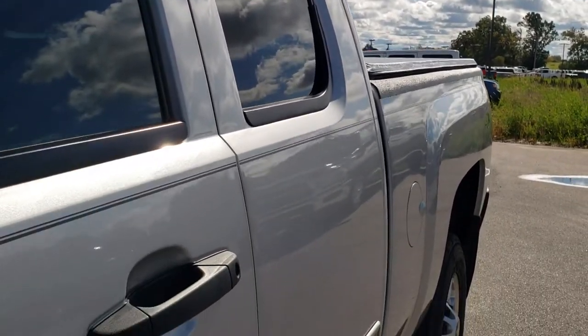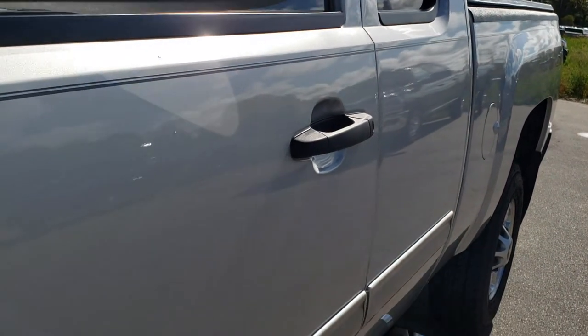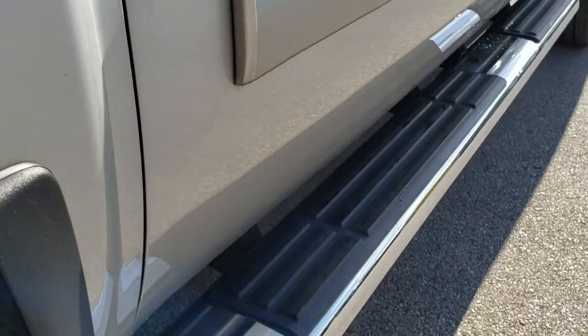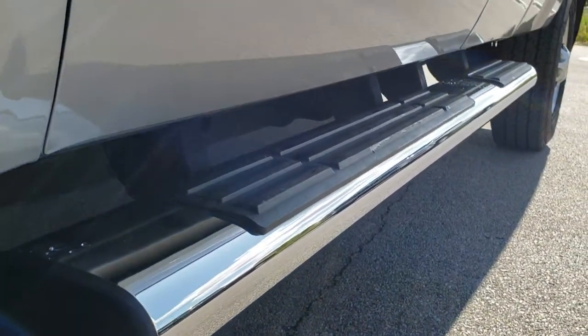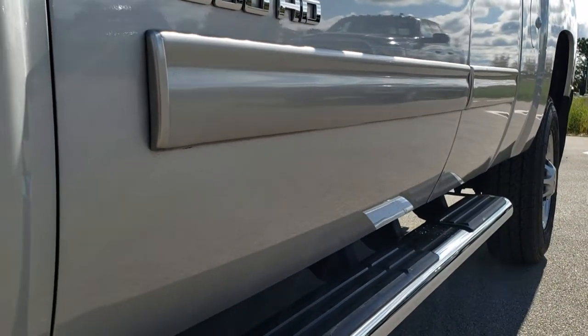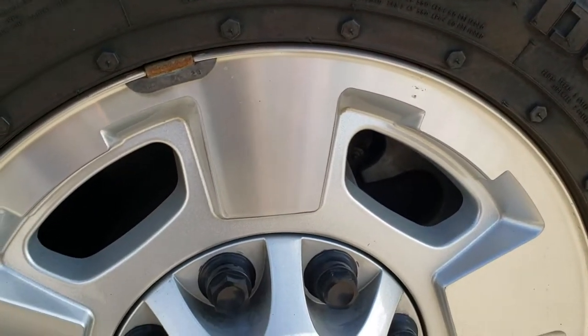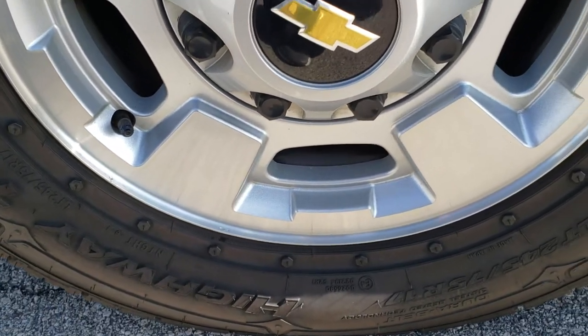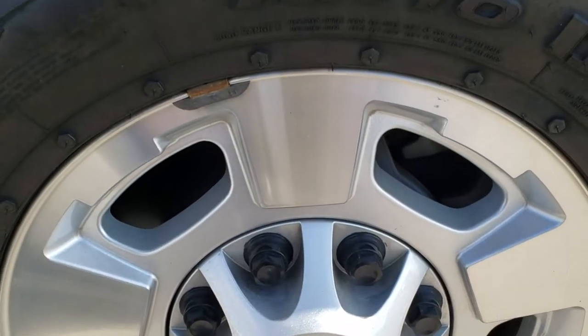We shoot all of our videos in 1080p 60 frames per second, so if you have HD capabilities on your computer, tablet, or smartphone device, turn them on right now because it is like you're right here looking at the truck with me — definitely your best way to check out the vehicle before seeing it in person. In the upper right hand part of your screen is a link right to our website for this vehicle, so check those out there.